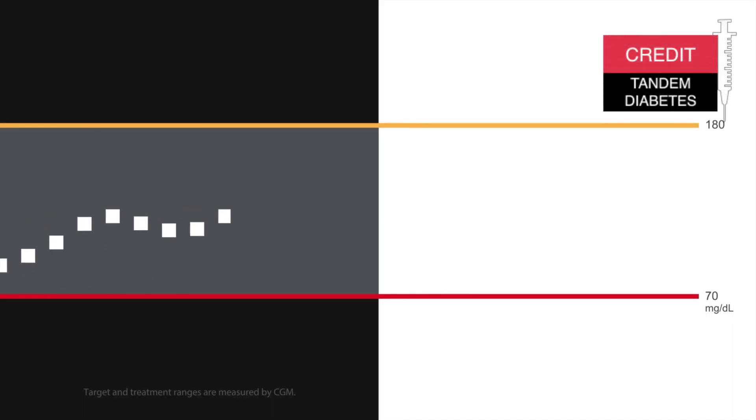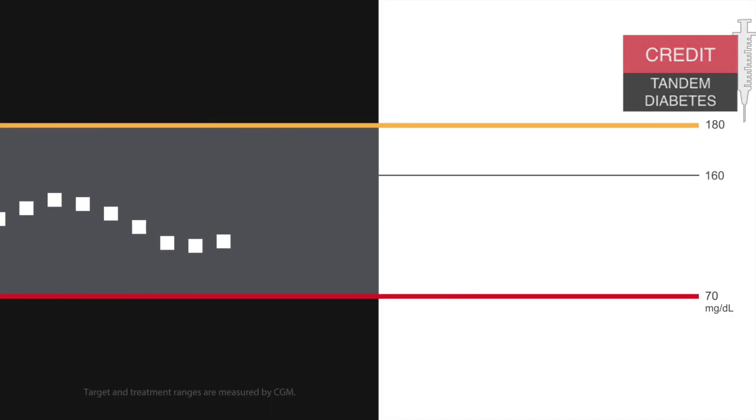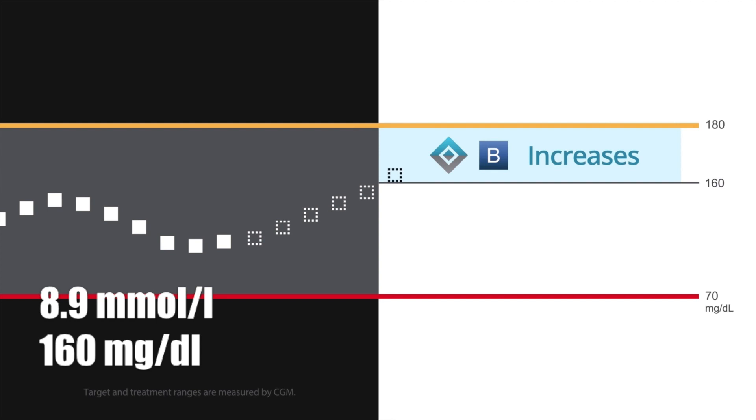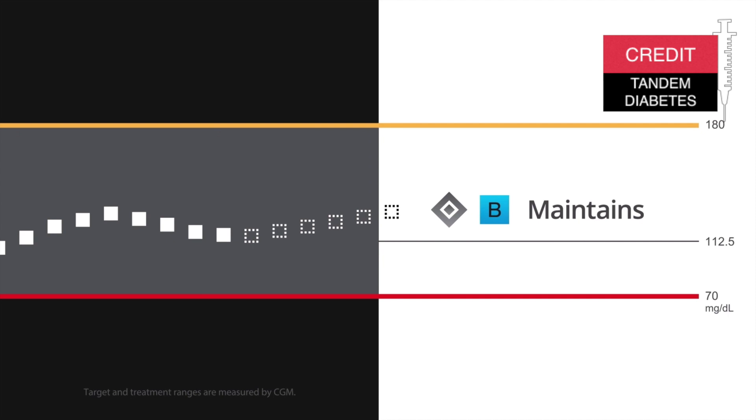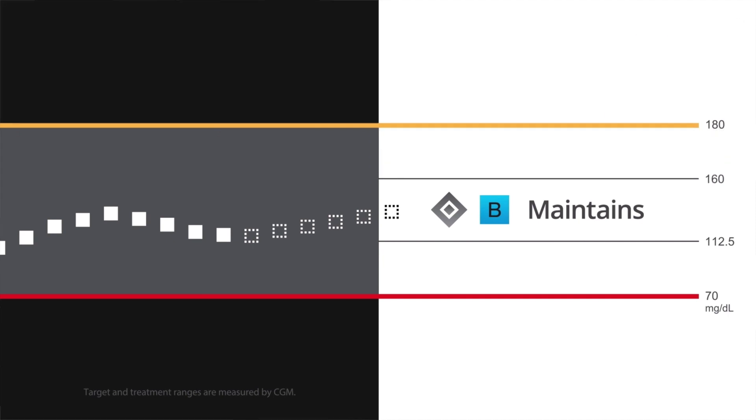When the Control IQ predicts that your glucose will climb above 160 milligrams per deciliter, it will increase your basal insulin. And when your glucose is to spike above 180 milligrams, it will also start giving you correction boluses to get your glucose back to the ideal range. When the system predicts that in 30 minutes you will be in the target range of 112 to 160, it will just keep dosing your pre-programmed basal rate.